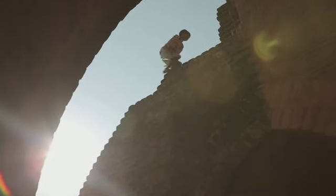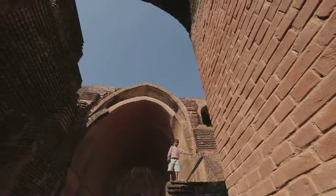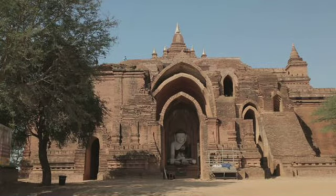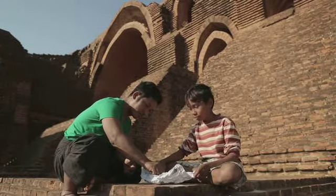Onze koepels zijn geen driehoeken, maar rond en gemaakt van stenen. En moet je kijken hoe groot de afstand tussen de muren is. Kan ik ook een ronde koepel maken? Ik gebruik suikerklontjes.